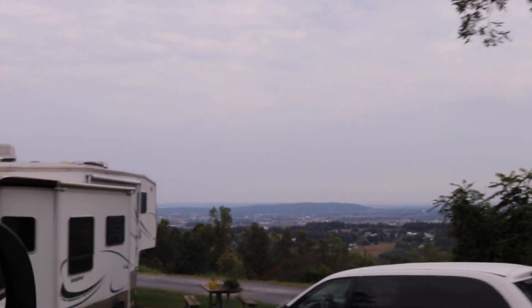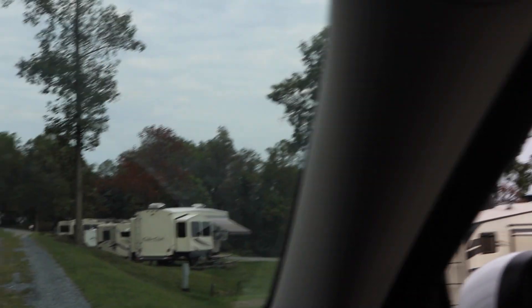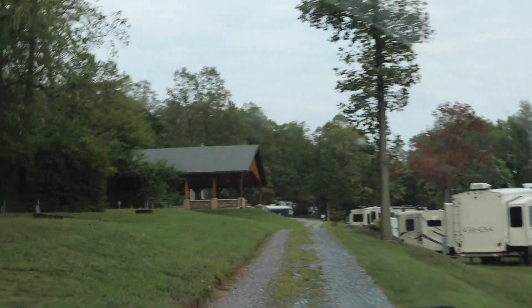We were pretty excited about our last night of camping on this trip, mostly because we had heard great things about Starlight Campground — it has a great view, and this was our first time camping with full hookups.